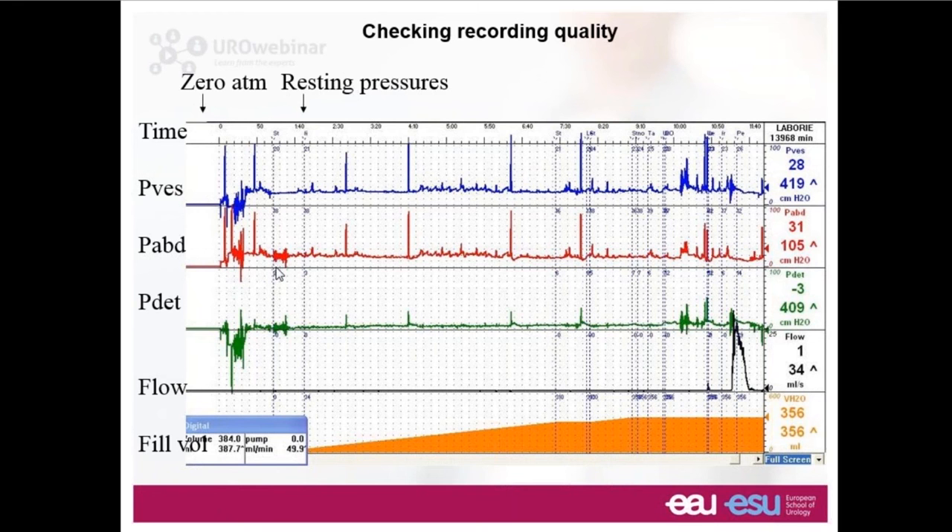It's easy to tell when this has been done correctly by looking at a conventional trace. At the start the vesical pressure is zero and the abdominal pressure is zero — zeroed to atmospheric pressure. When opened to the patient, within the patient's abdomen is a certain pressure, about 20 centimeters of water, and a very similar pressure is present in the bladder. They subtract out, so detrusor pressure is close to zero — an essential requirement for International Continence Society recommendations.